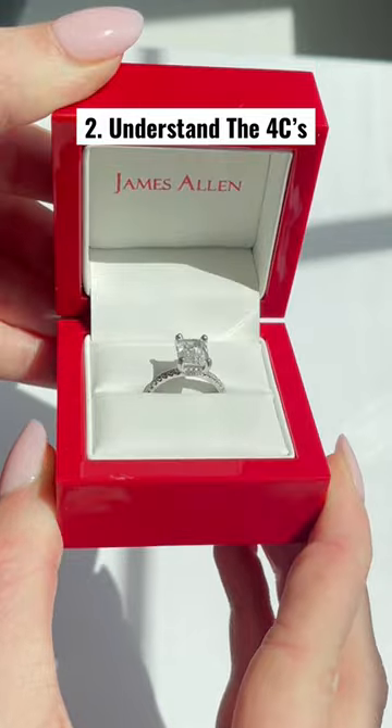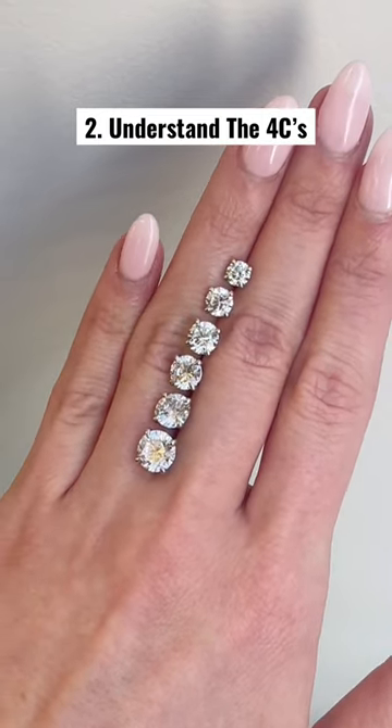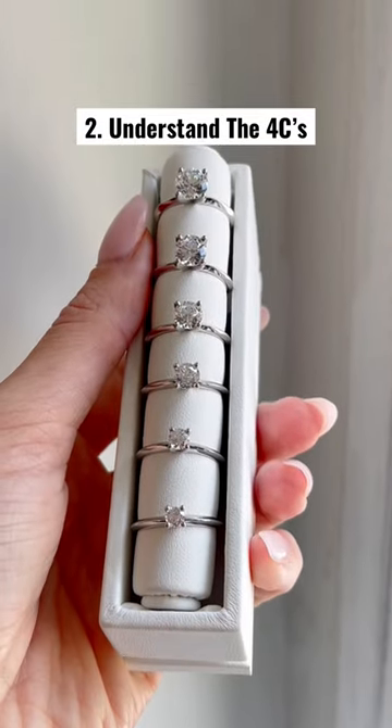Understand the four C's and start with which ones are most important to you. Do you want a big carat weight or do you care more about not having inclusions in your diamond? Are you willing to go lower on the color scale but have a better cut for sparkle?